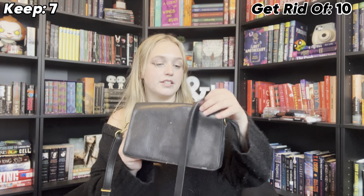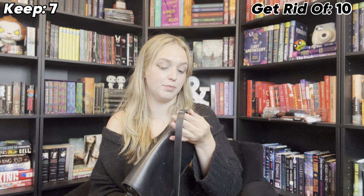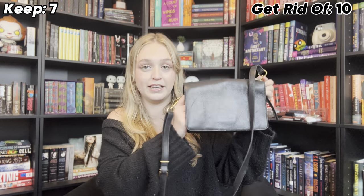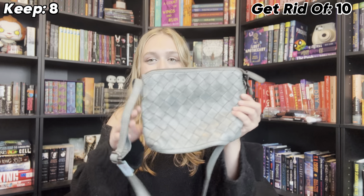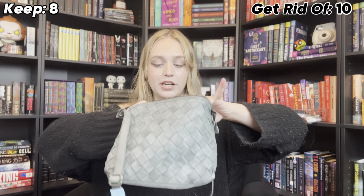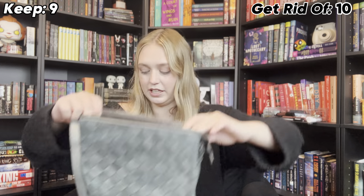This is a Madewell purse that I got for Christmas a few years ago. Unfortunately, a lipstick exploded inside of it so I do need to clean that, but it is just a basic black purse and I'm definitely not getting rid of it unless I can't get the lipstick out. This next one is a bag that I thrifted recently — it is genuine leather. I think it's so cute with the design, so I'm definitely keeping this one.